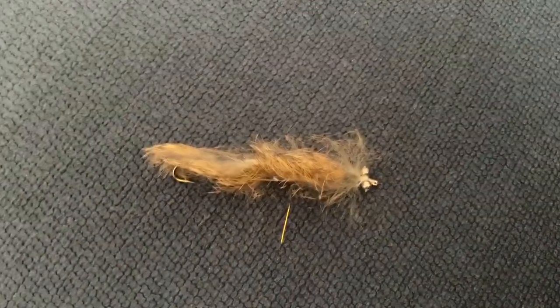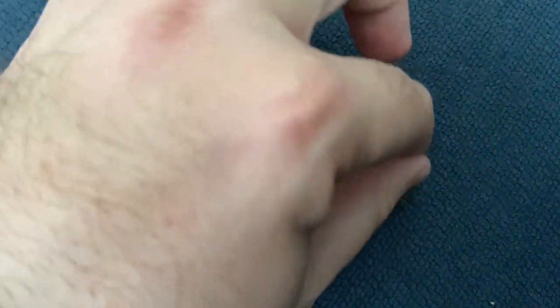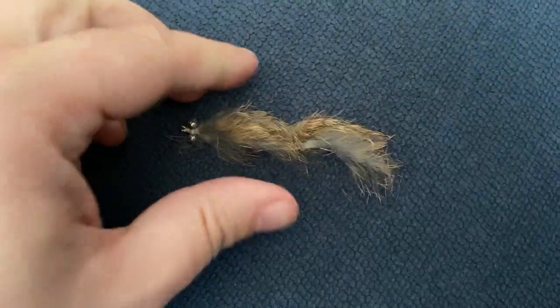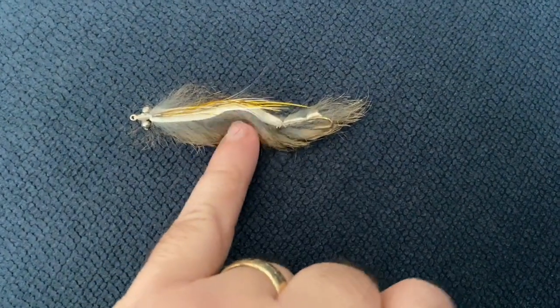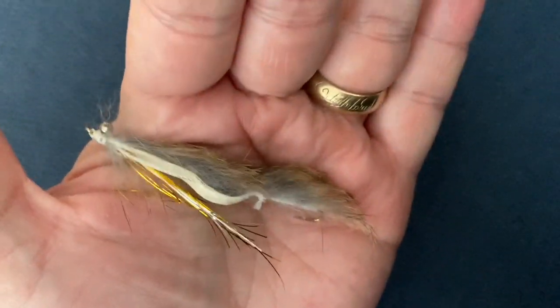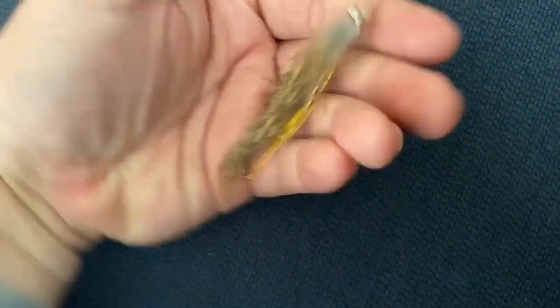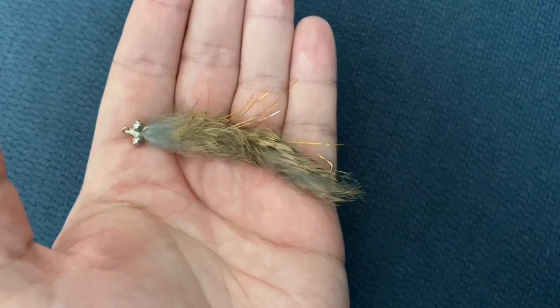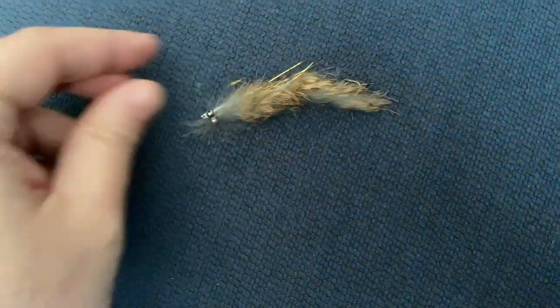In at number 10 we have the mini rabbit snake by Ian Barr — you can get them on eBay. A lot of snakes are three inches long and have two hooks. What I like about the Ian Barr flies is it has just the one hook at the back. You certainly do not need a second hook — nine times out of ten the trout will attack the back end anyway and you will end up hooking your fish.